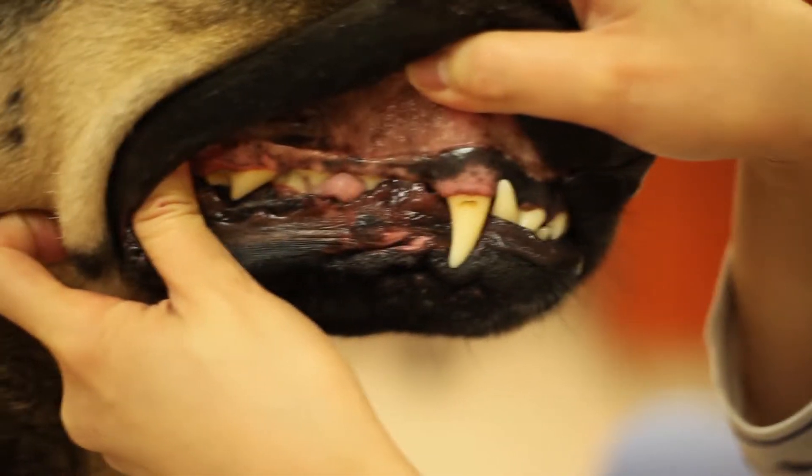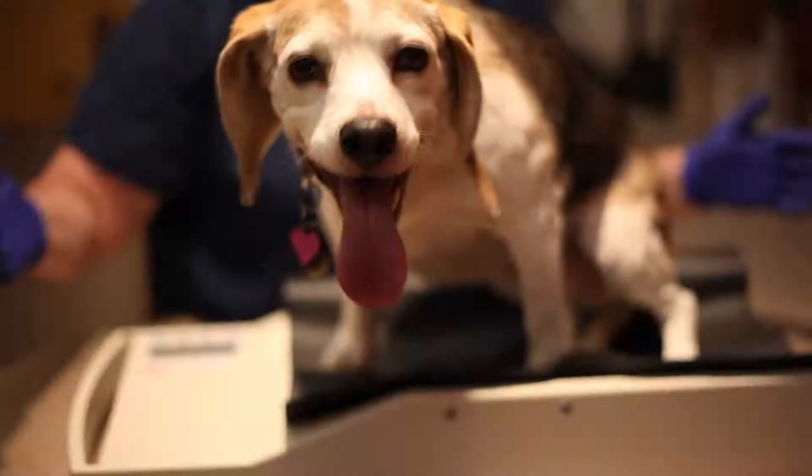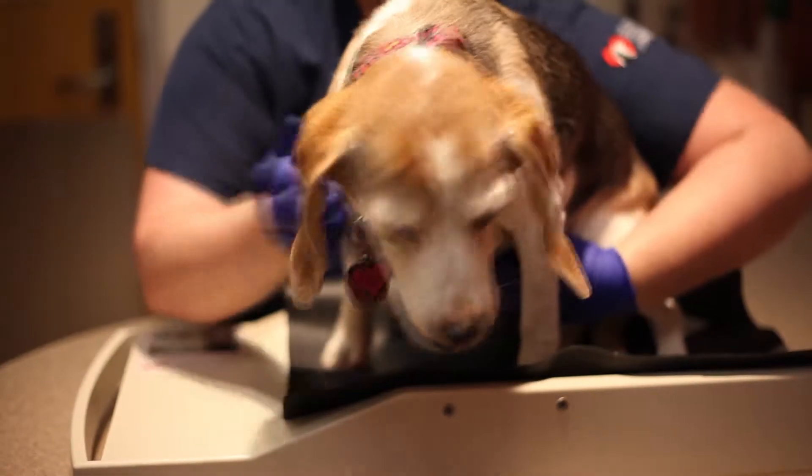It's preventable with regular, proactive care. But once dental disease becomes advanced, it causes chronic pain, tooth loss, and can lead to additional medical complications and issues.